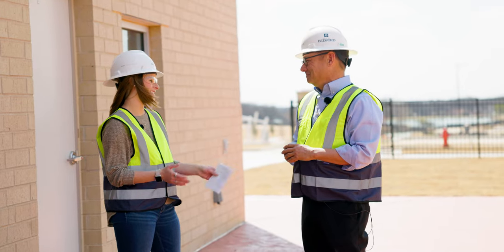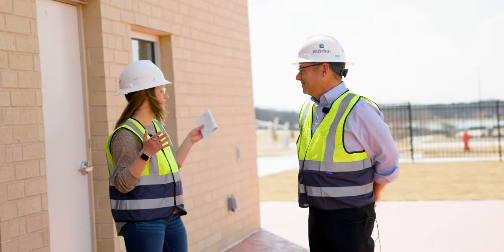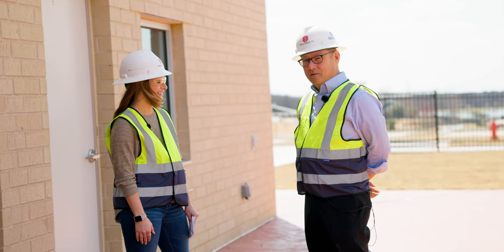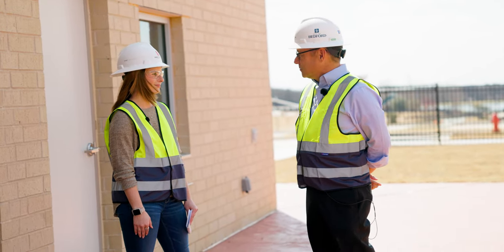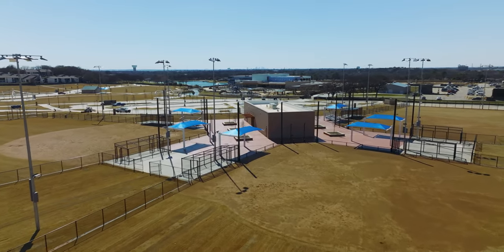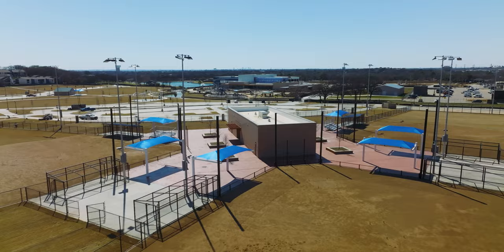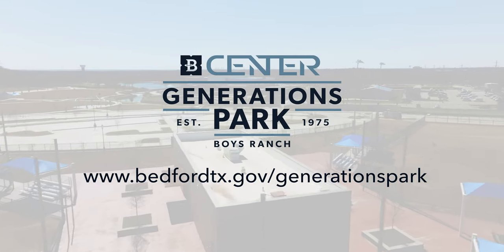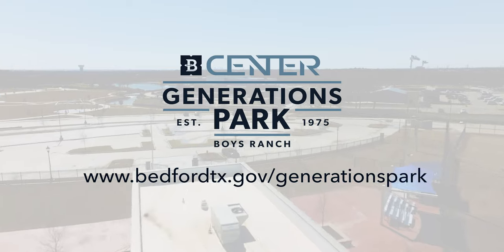Mayor, thank you so much for joining us today. We're excited for these to open and to really get Generations Park at Boys Ranch open. Yes, it's going to be a great time and obviously we're very thankful to the residents and everyone who was a part of it. Absolutely. Thank you so much. For more information on Generations Park at Boys Ranch, visit bedfordtx.gov/GenerationsPark.